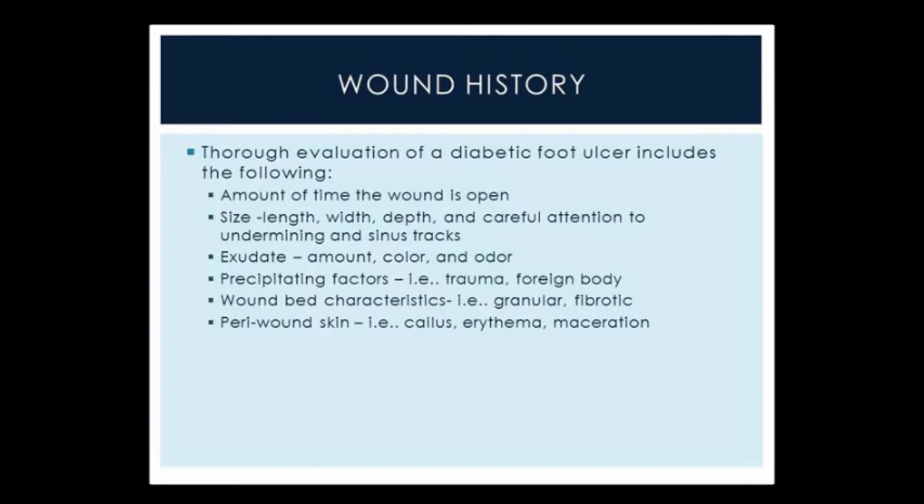Examining the exudate — the amount, color, and odor — is also very important, as are precipitating factors such as whether the ulcer was traumatic, involved a foreign body, or was due to blister formation and poor care. Careful attention to the wound bed as well: granular versus fibrotic tissue in the wound. Ideally we would see robust granular tissue, as pale gray or hyper-granular tissue would not be good signs. Mal odor can be a sign of infection. Peri-wound skin is also important to evaluate — the presence of callus can cause increased pressure leading to deterioration of the wound, and erythema can be an early sign of infection, while macerated skin indicates poor moisture management.